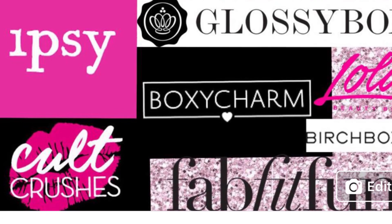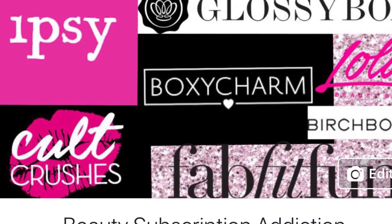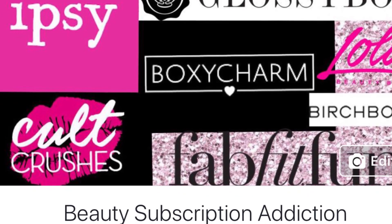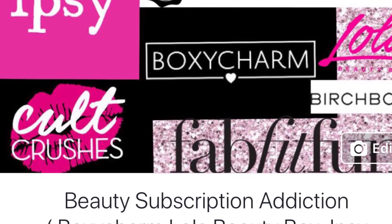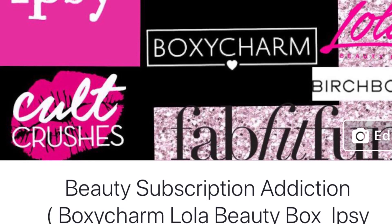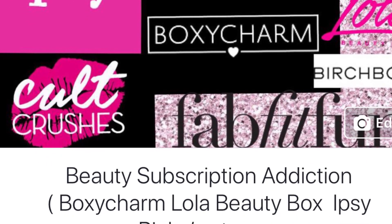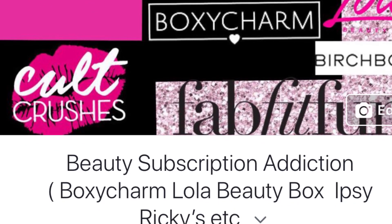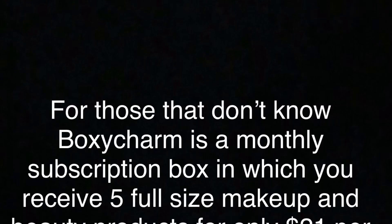Please make sure you join our Facebook group — it's called Beauty Subscription Addiction. It's a place where beauty lovers can hang out together and share looks and inspiration for things that we've created. You can also buy, sell, and trade any items that you've received in any subscription box or any makeup or skincare item in general. I also always post the spoilers there first before making videos, so that gives you a little instant access. The link will be in the comment section and also in the description box of this video.